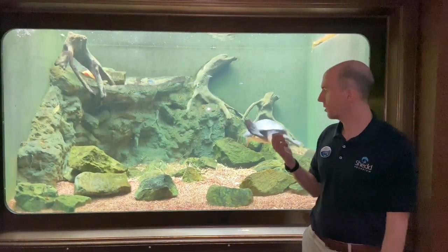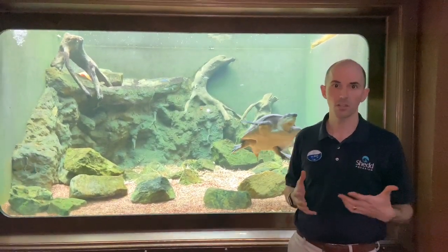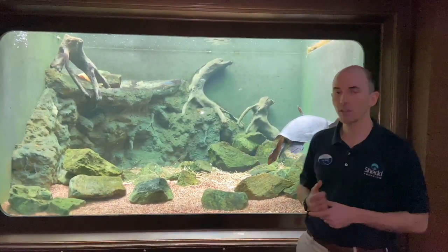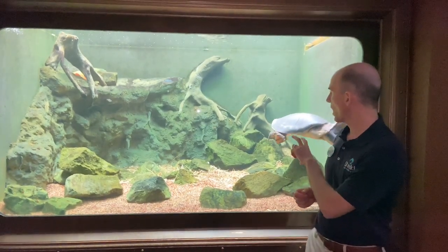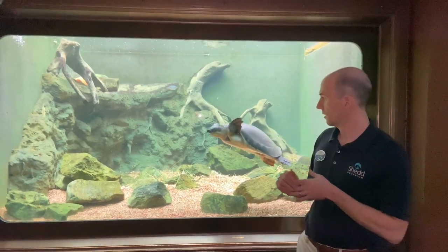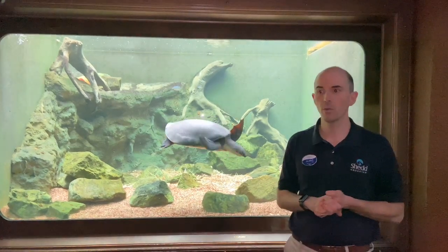These guys are omnivores, so not only will they eat the plant material you can see in his habitat, but also crustaceans and other invertebrates in the wild. The males don't get as big as the females, just because they don't have to hold eggs. The two we have are both males, and you can usually tell that by the length and the width of their tail base.